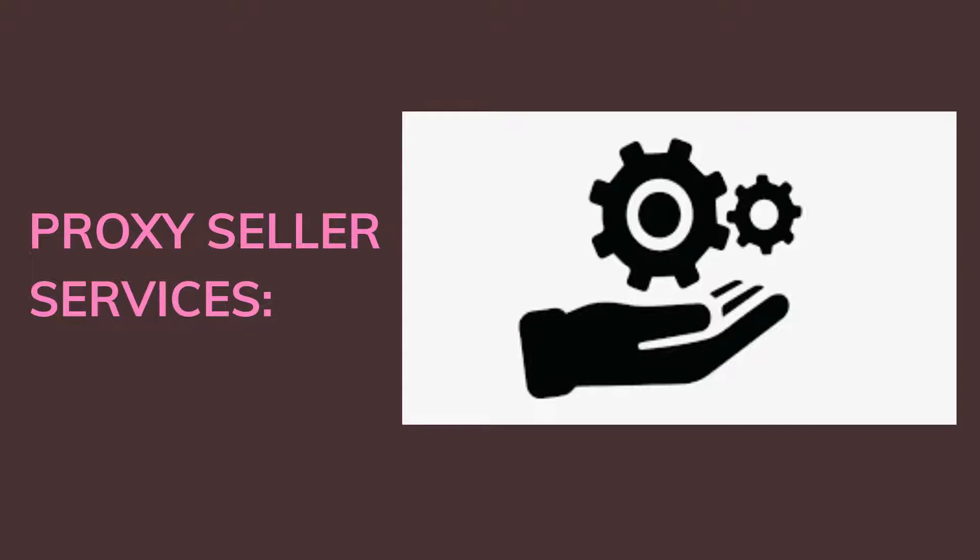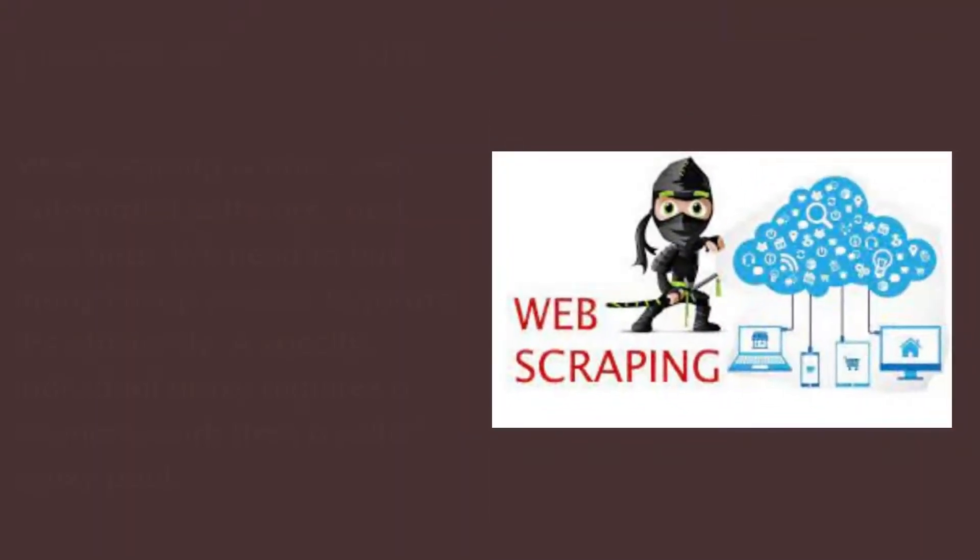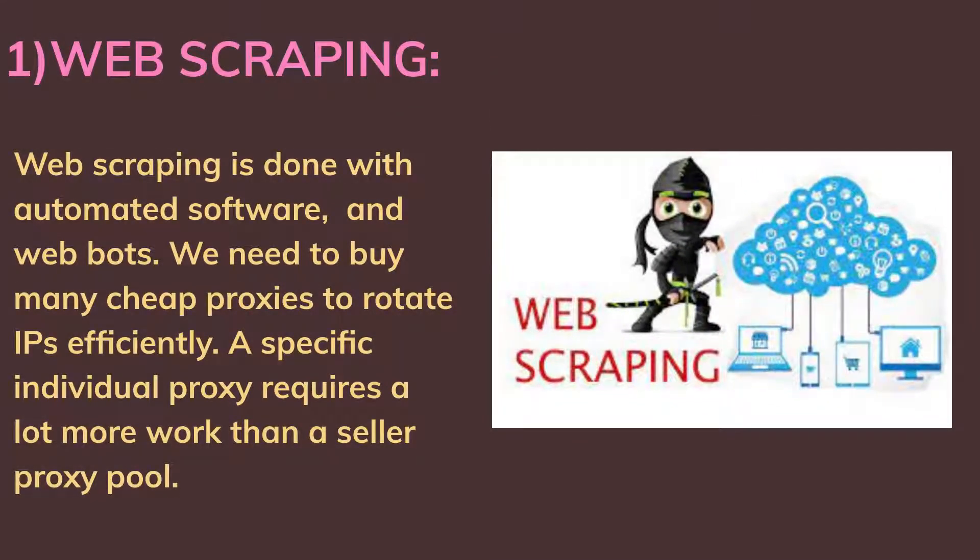Proxy Seller services are as follows. First, web scraping: web scraping is done with automated software and web bots. We need to buy many cheap proxies to rotate IPs efficiently. A specific individual proxy requires a lot more work than a seller proxy pool.